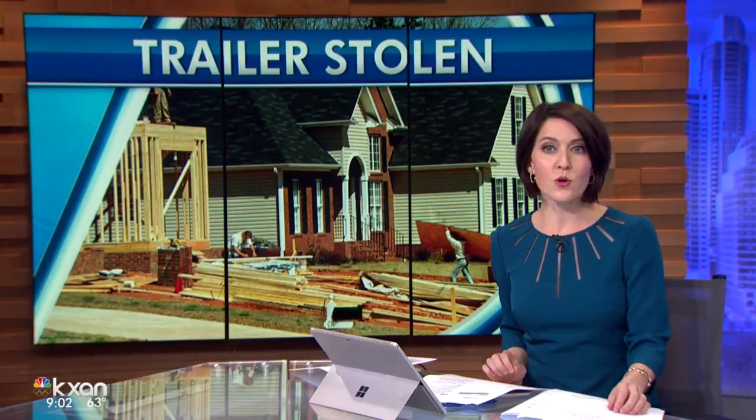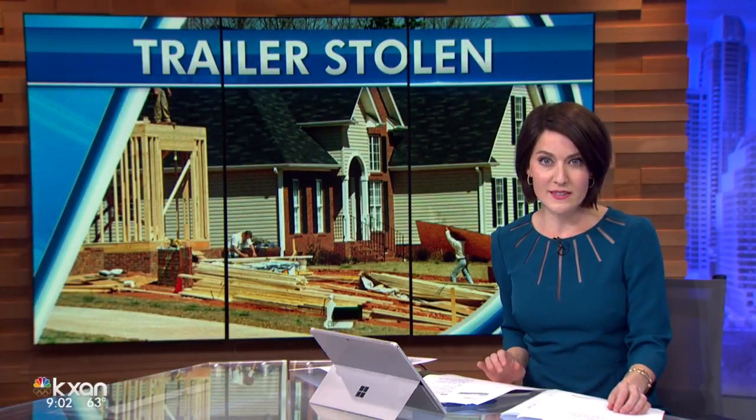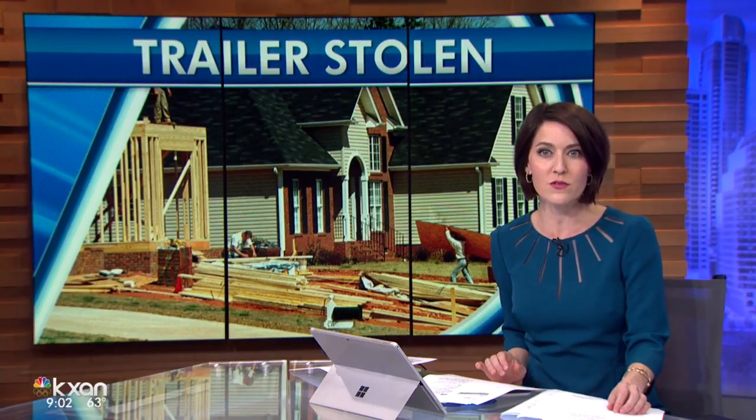A Habitat for Humanity trailer was stolen right off a job site in Taylor. It was full of paint, ladders, and other supplies needed to finish a home damaged in the 2015 floods. KXAN's Alyssa Gorge shows us what this setback means.